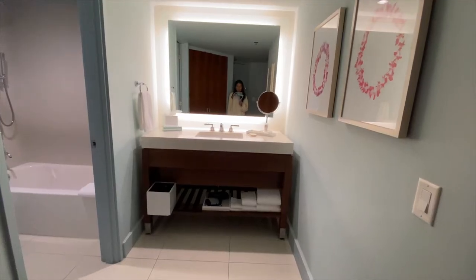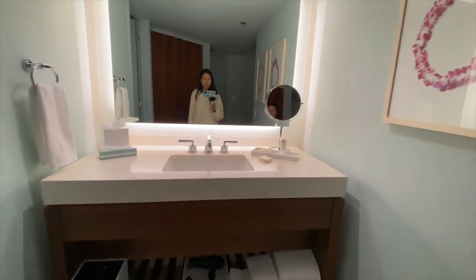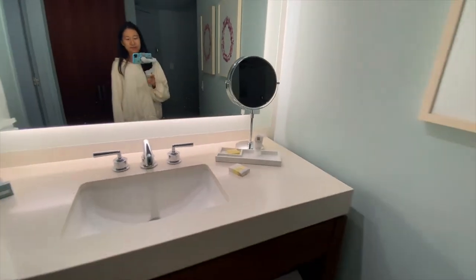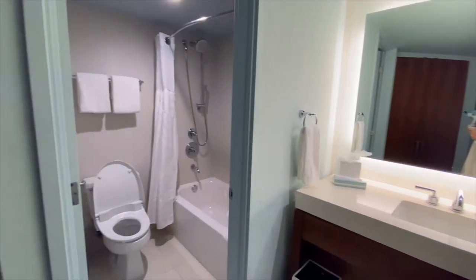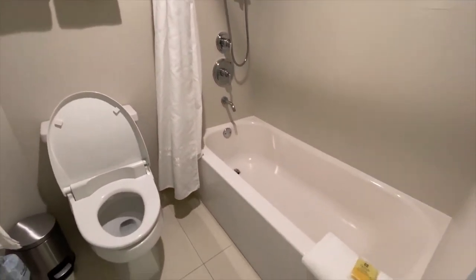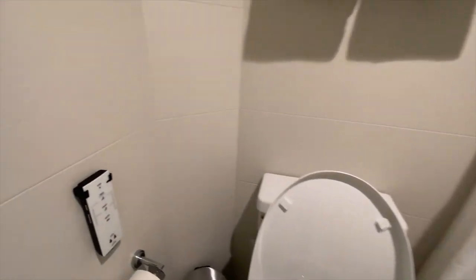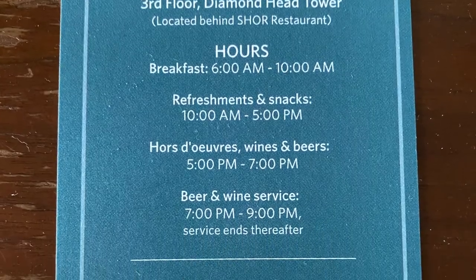The single vanity made space a bit tight for two people. There was a separate bathroom with a toilet and tub. The tub and shower were clean and had good water pressure. I was surprised to see a bidet with a heated toilet seat — it's not that common for US hotels. This Hyatt Regency Resort actually has lots of Japanese elements, and this was one of them.